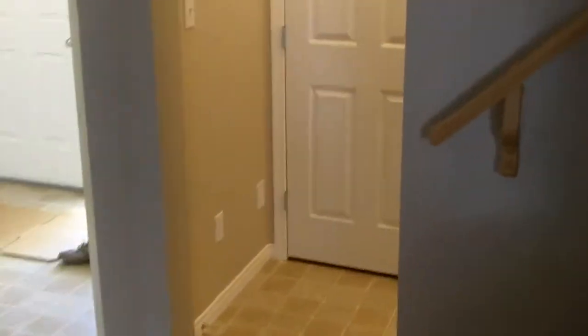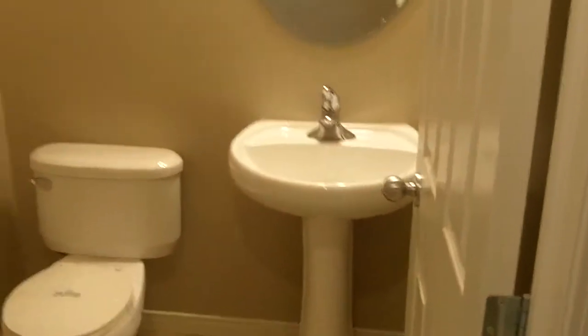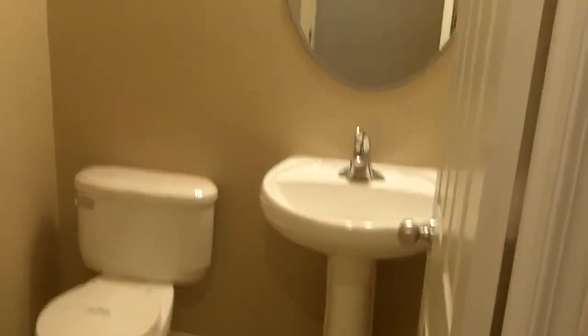Back upstairs. Quick walk through — it's a closet. Bathroom.